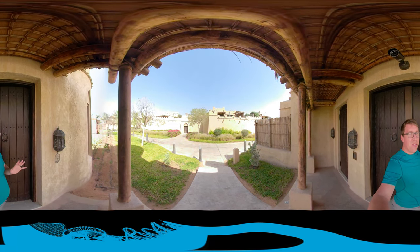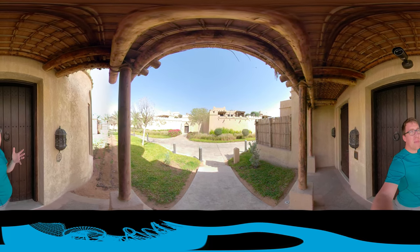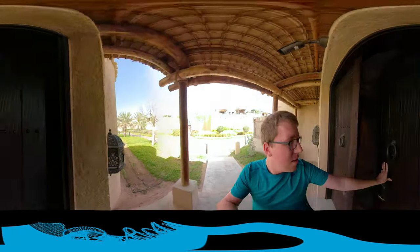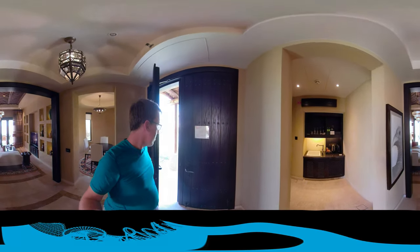This is a 360 tour of our room here at Qasr Al Sarab, which means 'Mirage.' This place is amazing — you have to stay tuned for the whole thing. Let me show you. Closing the door now.